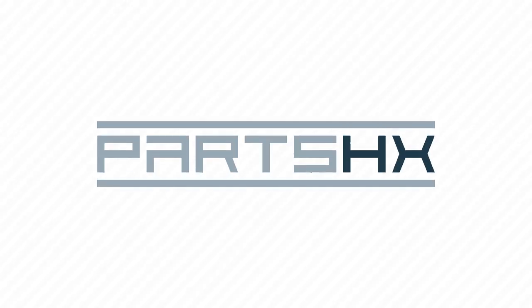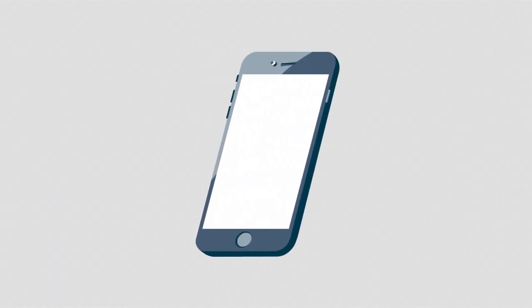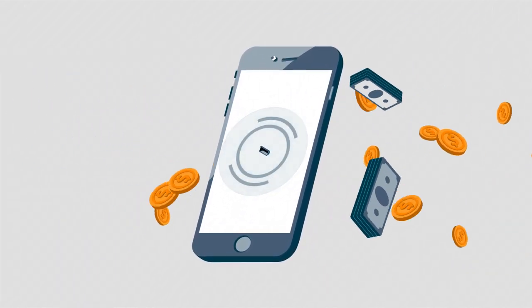Welcome to Parts HX, the easiest way to sell used equipment online. Reach thousands of buyers instantly and turn your old inventory into cash with just a few clicks.